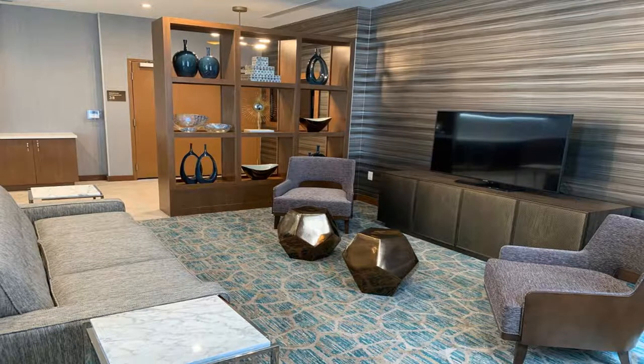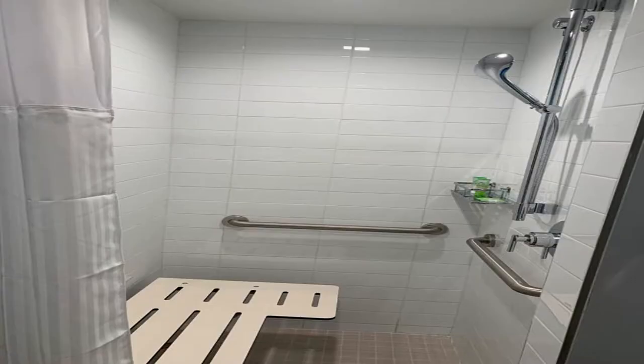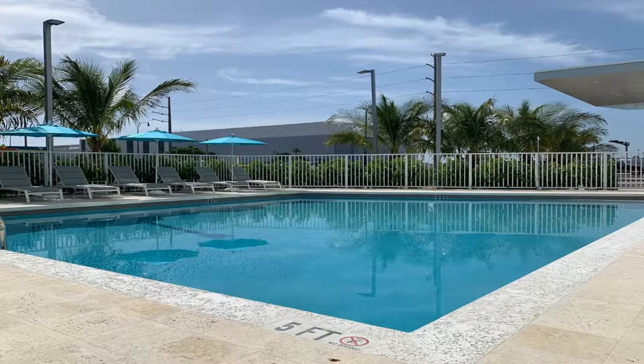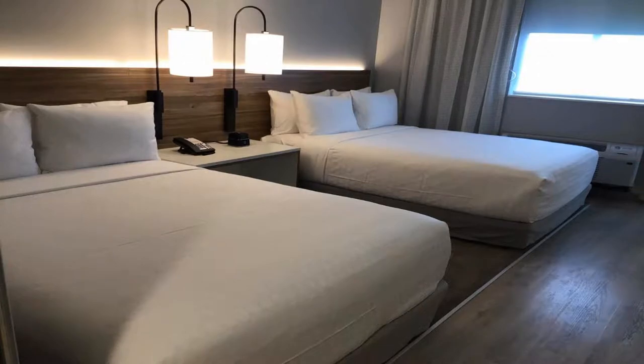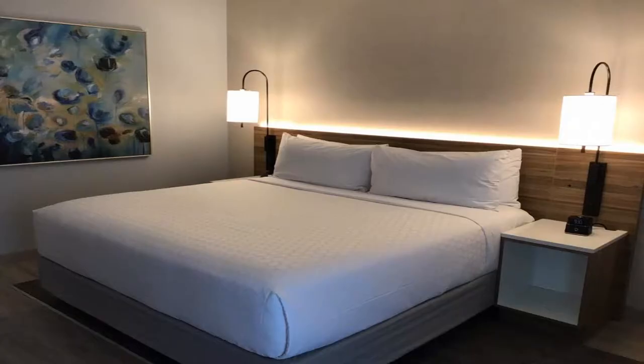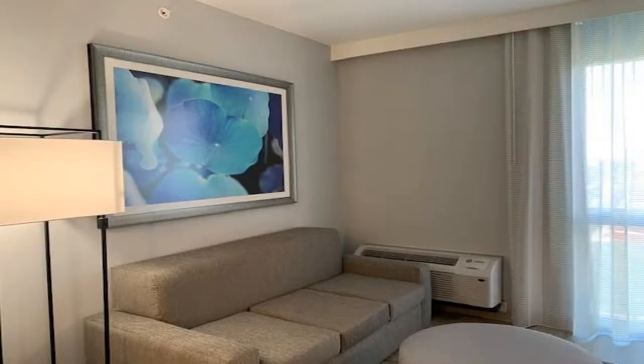Wyndham Garden Miami International Airport provides accommodations with a restaurant, free private parking, an outdoor swimming pool, and a fitness center. This four-star hotel offers an ATM, luggage storage space, a 24-hour front desk, airport transportation, a shared lounge, and free wi-fi throughout the property.